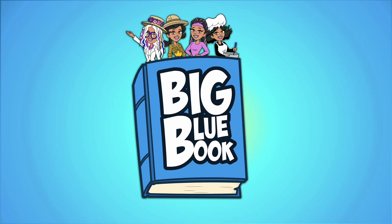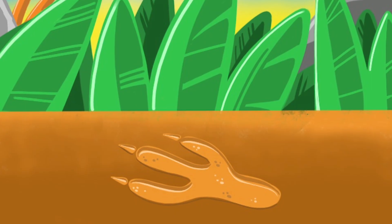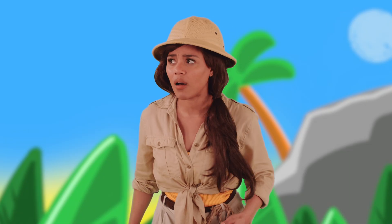Big Blue Park! By the looks of it, this footprint's still fresh. The dinosaur might still be nearby. Hopefully it's a friendly dinosaur.